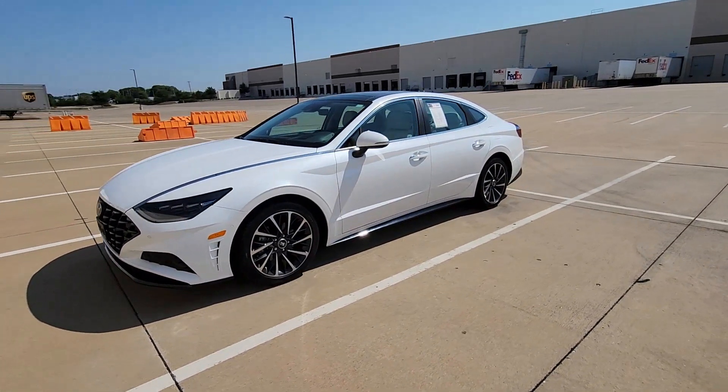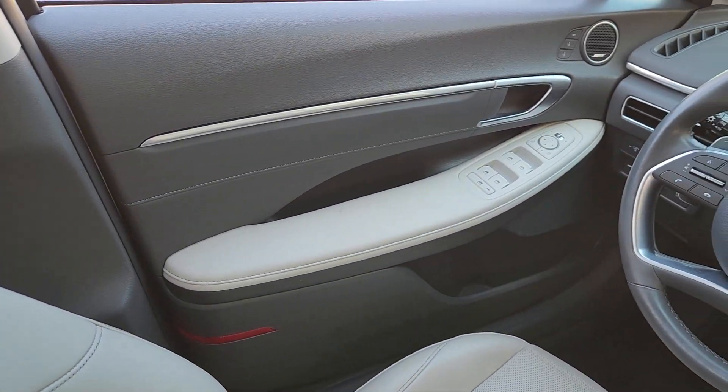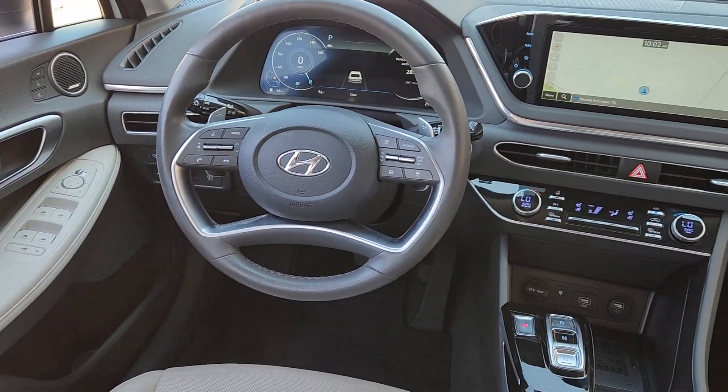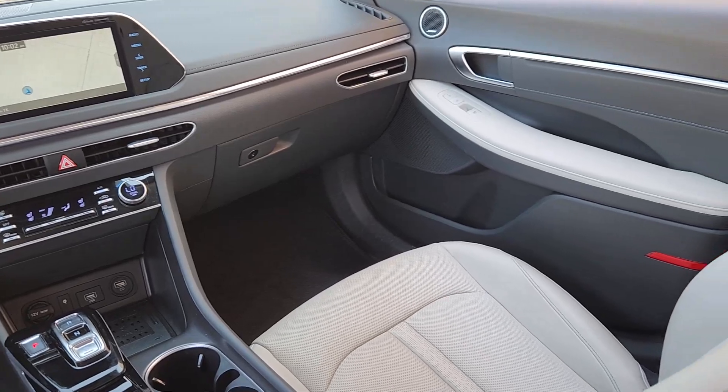These are just some of the great options this vehicle comes with: heated steering wheel, head-up display, Apple CarPlay and/or Android Auto, navigation system, sun/moonroof, keyless entry, cooled front seat, power passenger seat, and heated mirrors.